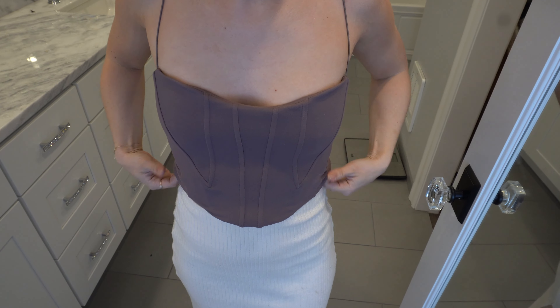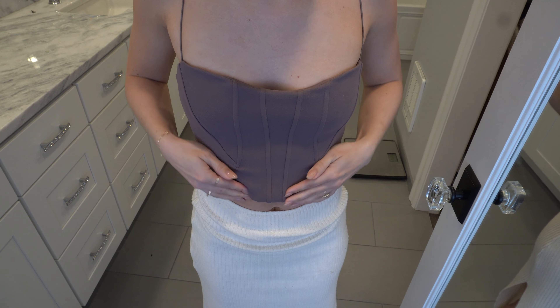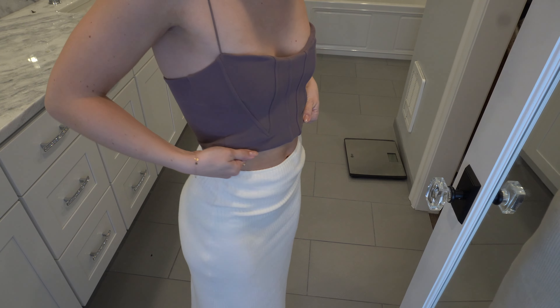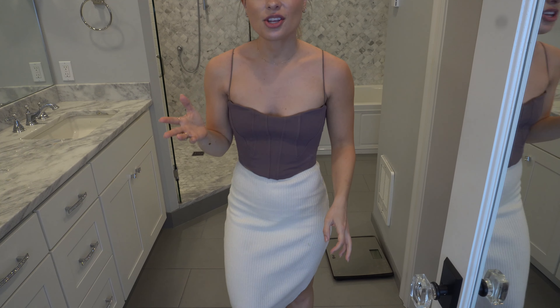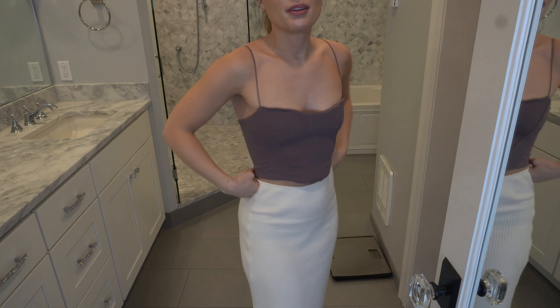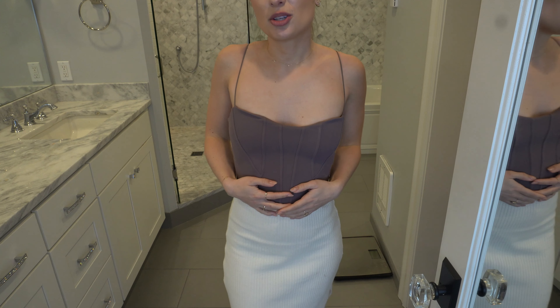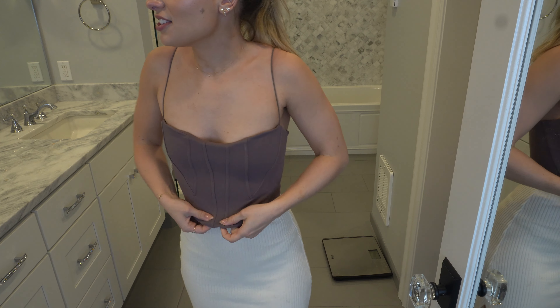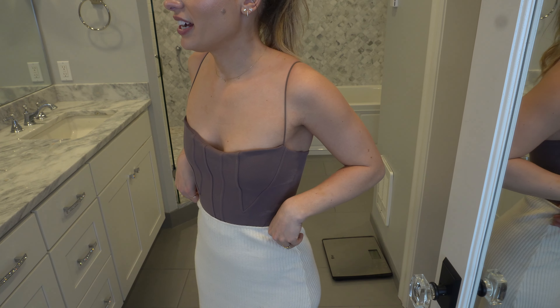Next up we have this kind of corset top — it has these little stripe-like designs on it. I really like the shape of it. I wish it was just a bit more cropped because I have a hard time styling it. When I saw this on the website I really loved it, but I don't actually love it as much in person. This part just sticks out so awkwardly and it shows even if you try to cover it — I wouldn't buy this one.